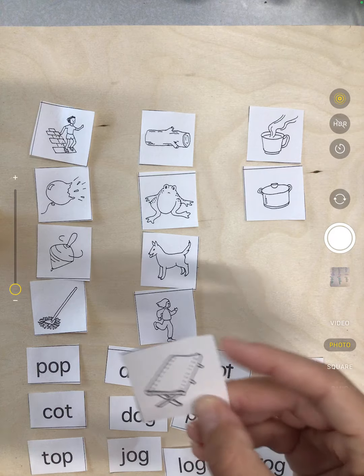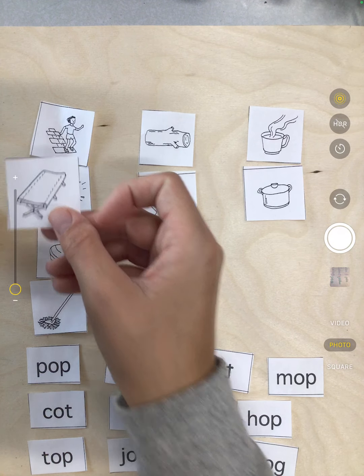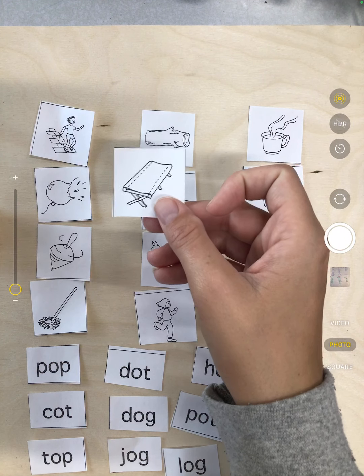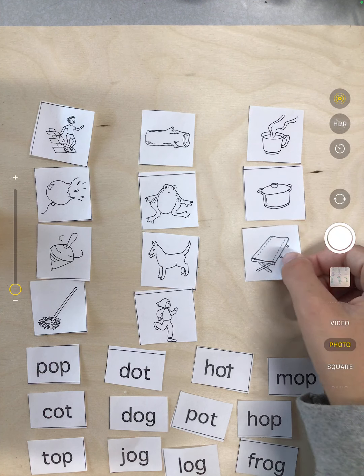Next we have cot. Does cot and hop rhyme? No. Does cot and log rhyme? No. Does cot and hot rhyme? Yep.